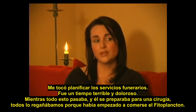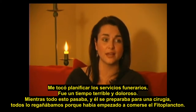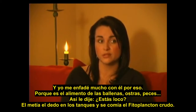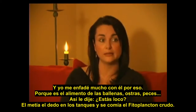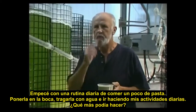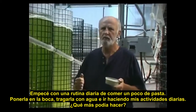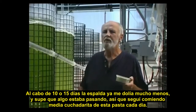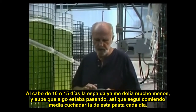While all this was happening, getting ready for his surgery, we'd all been giving him a hard time because he had been eating phytoplankton out of the tanks at work. I was getting pretty upset with him about doing that because it's for whales, oysters, fish, and krill. He was literally sticking his finger in the tanks and eating this stuff raw. I started on a daily routine of just taking a bit of paste, putting it in my mouth, washing it down with water, and within about 10 to 15 days, I was starting to feel less pain in my back.